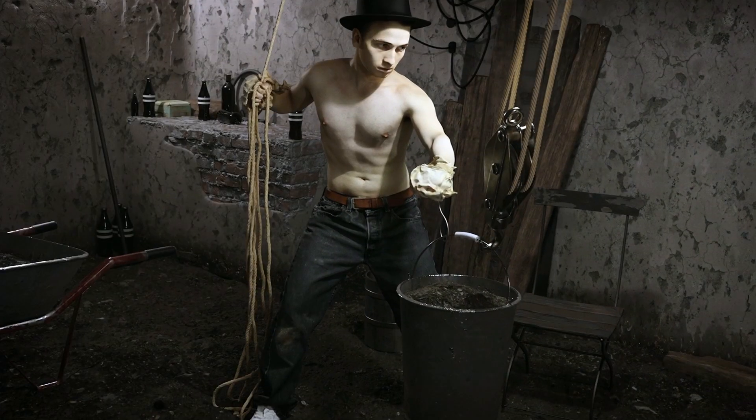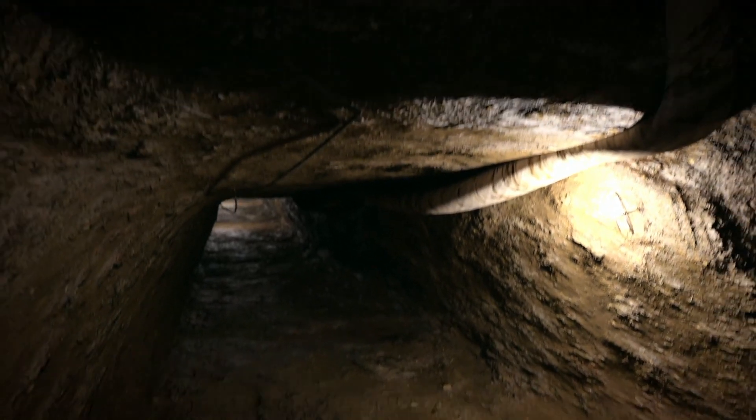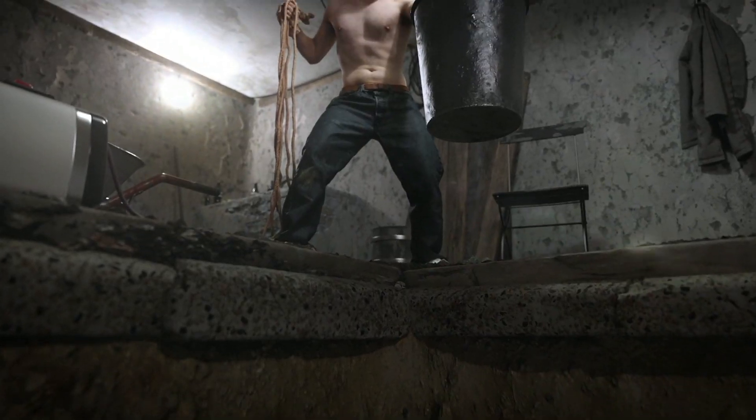My grandfather is one of the builders of Tunnel 57. Seeing my grandfather dig in that tunnel was really weird — back when he was doing that he was probably around my age. He was so close to me in that moment that I would have loved to talk to him.